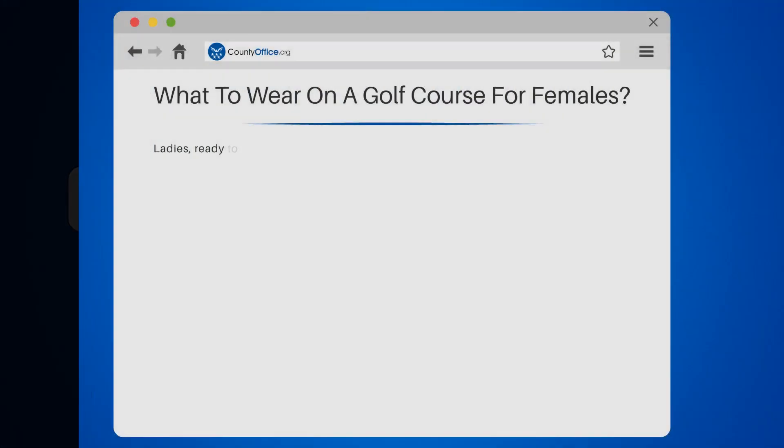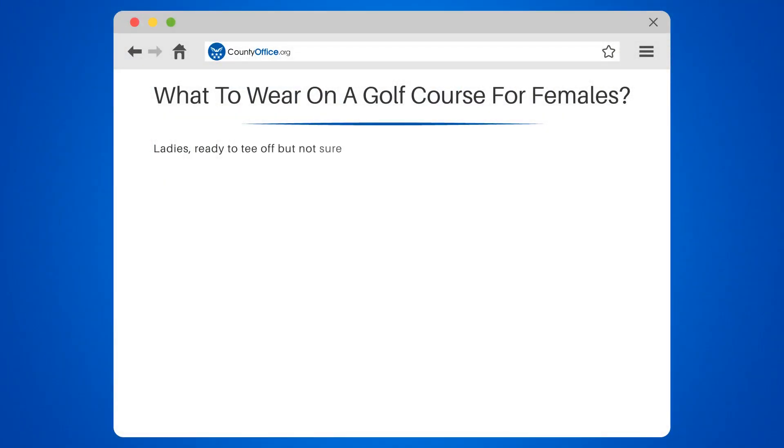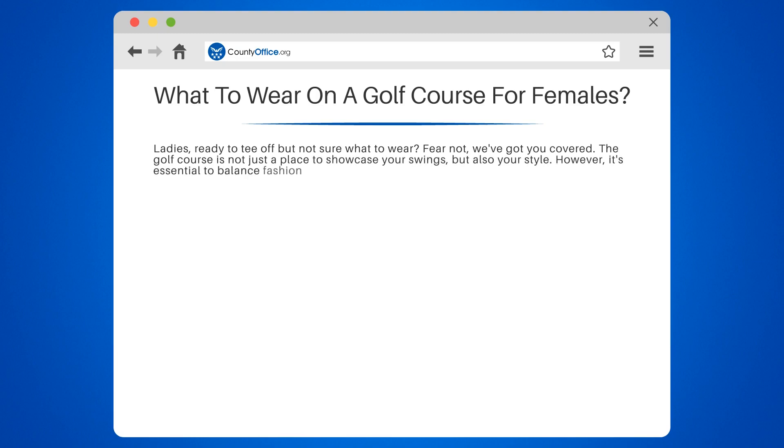What to wear on a golf course for females. Ladies, ready to tee off but not sure what to wear? Fear not, we've got you covered. The golf course is not just a place to showcase your swings, but also your style. However, it's essential to balance fashion with function and follow the course's dress code.